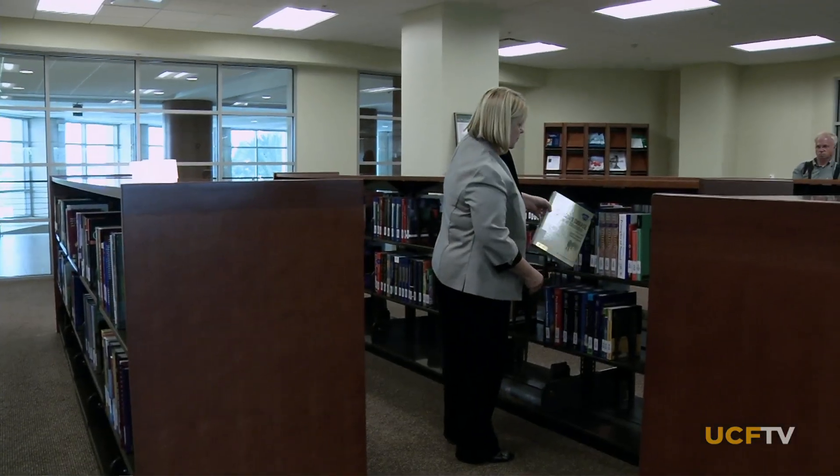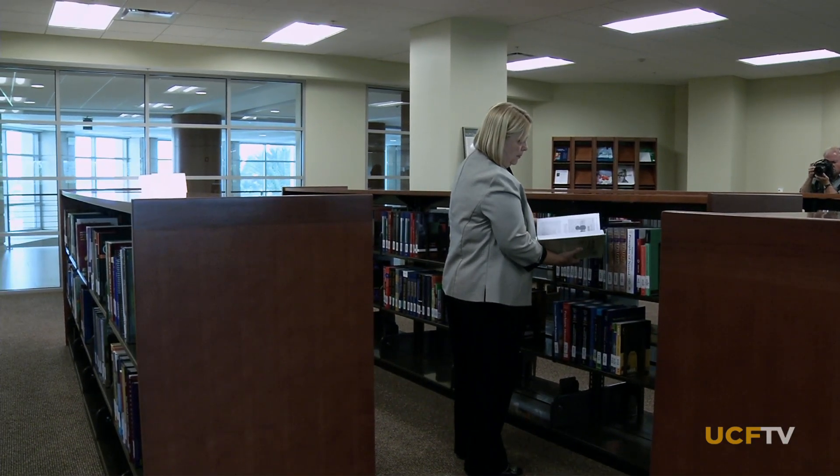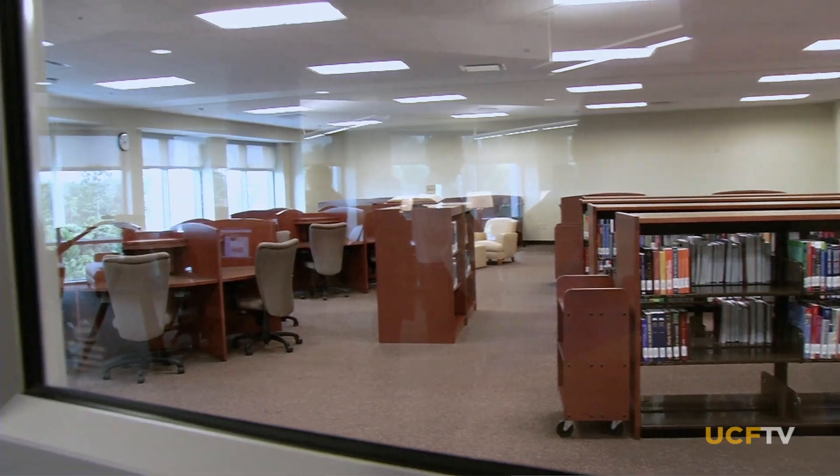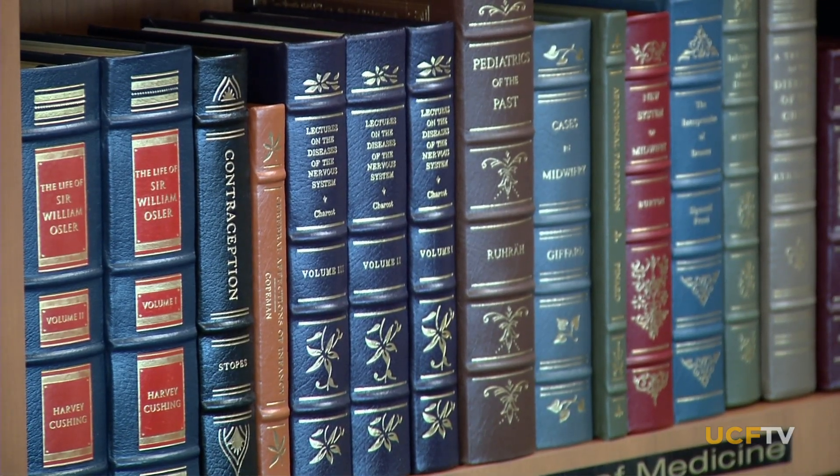While the medical library has some books, about 90% of their holdings are e-books or e-journals accessible 24-7 from any place and in the latest, most up-to-date versions.